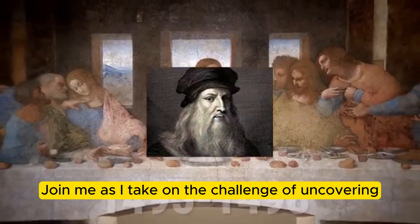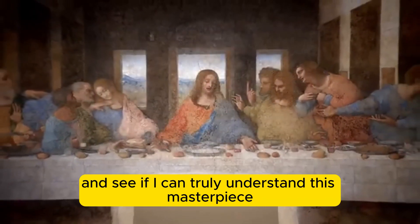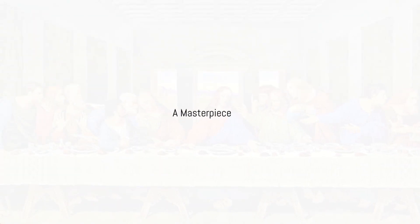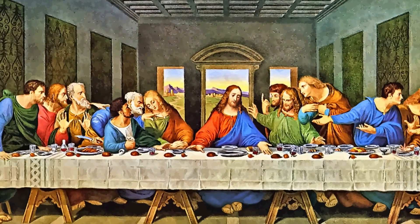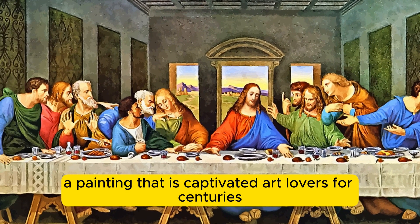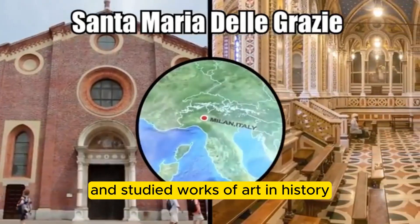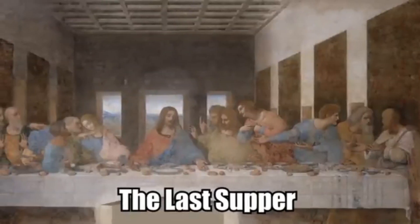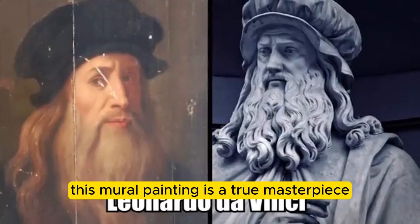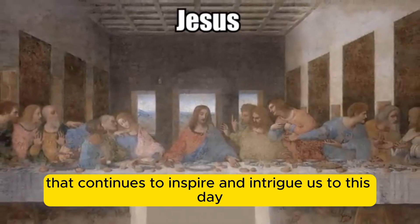Join me as I take on the challenge of uncovering the secrets behind Leonardo's Last Supper and see if I can truly understand this masterpiece. The Last Supper, a painting that has captivated art lovers for centuries, is widely regarded as one of the most famous and studied works of art in history. Created by the genius of Leonardo da Vinci, this mural painting is a true masterpiece that continues to inspire and intrigue us to this day.